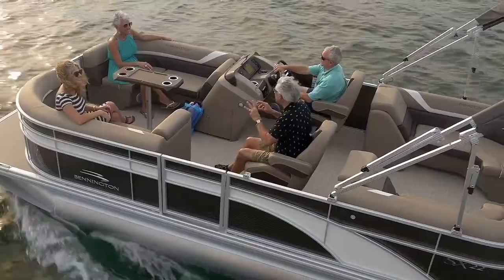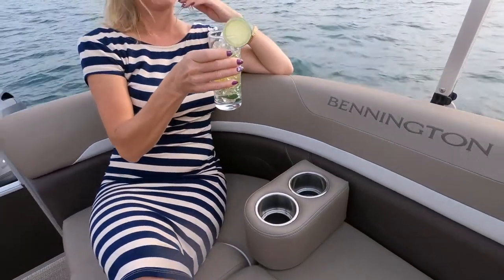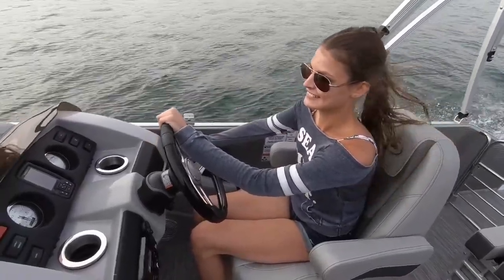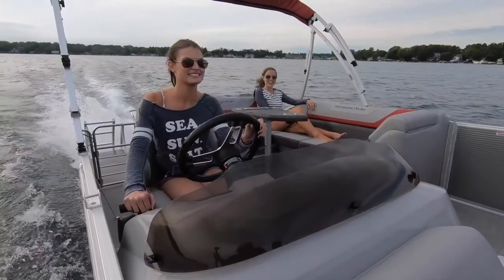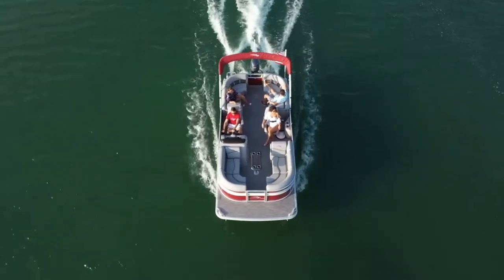You'll find our sleek modern SX furniture standard on the interior of the SX line with optional plush pillow top upgrades available. This furniture style comes standard with an upgraded captain's helm chair. With SX, you'll also get to add optional toe kick lighting. Choosing from one of the 13 colors will create the perfect ambiance for those evening cruises, or go one step further and add more illuminated options like couplers or speakers.